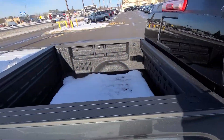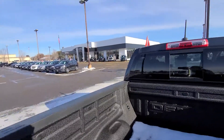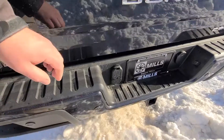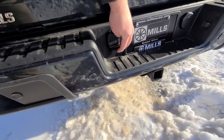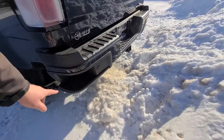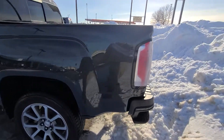Denali factory spray-in liner. All GMC trucks will give you the factory seven and four-inch flat connectors for all your trailering needs. Rear park assist — just like Sierras and HDs, you do have the step bumper, which allows you to easily get into the back of the truck.